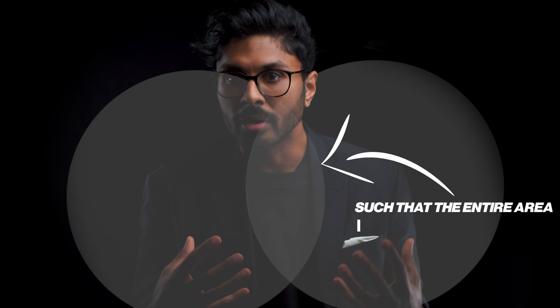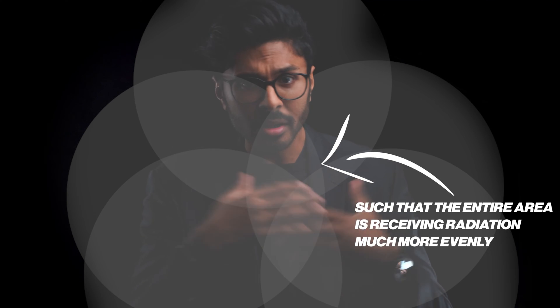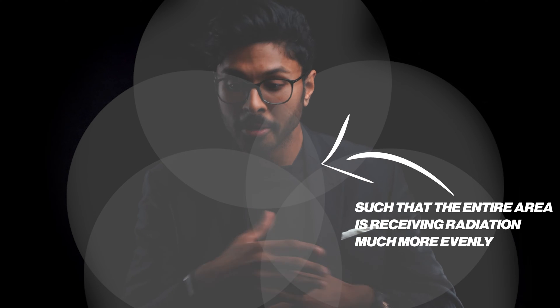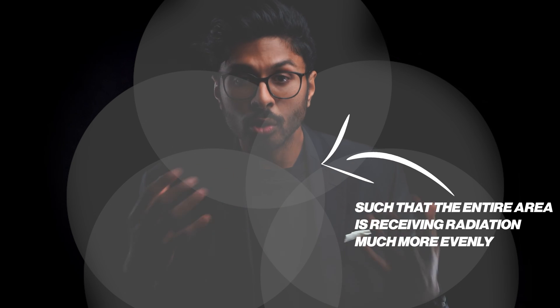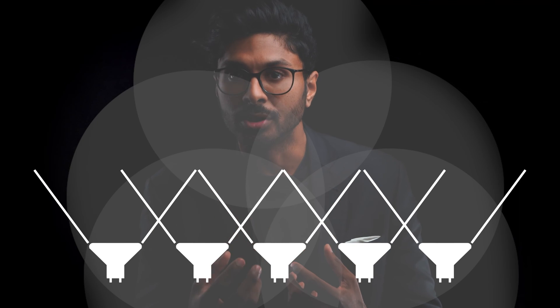Imagine you have two torches shining on me quite close — you'd see two circles of illumination. Move them further away and those circles would get bigger and overlap, such that the entire area is receiving radiation much more evenly. Now imagine there are loads of torches further away — the entire region is going to have a completely even bathing of radiation. When the torches or LEDs are very close, you get the hot-spotting effect. This means one area might receive the energy the company states on their website, but the area in between is receiving practically nothing, because there's not enough distance for the radiation to spread out like a cone from the LED and reach the bits in between from an overlap of emission cones.